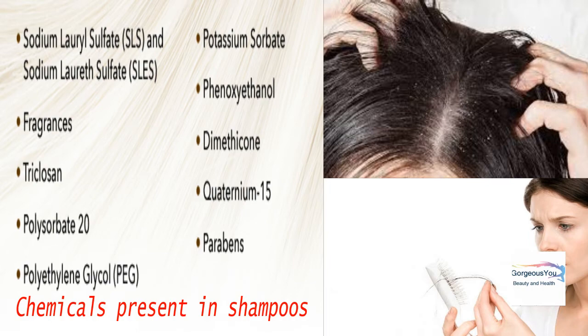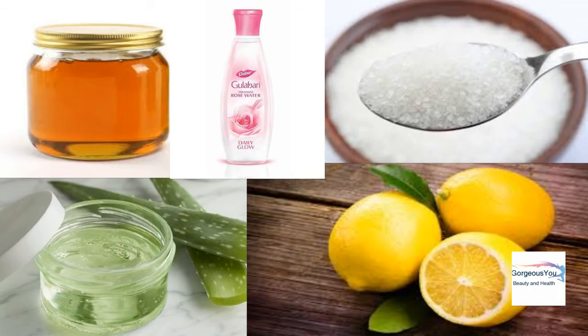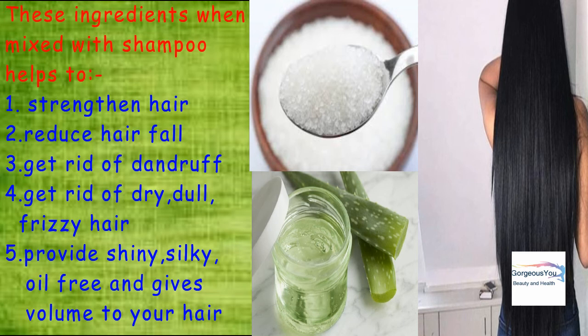Due to our hectic lifestyle, we prefer to use these chemical-laden ready-made shampoos. So in today's video, I have shown how we can enrich our commercial shampoo with the goodness of natural herbs and ingredients. Some natural ingredients can definitely be added to your shampoo to give your hair extra nourishment, strengthen your hair, reduce hair fall, and make your hair grow like crazy. These hair care tricks will work well in boosting hair growth and curing all your hair problems. So let's get started!